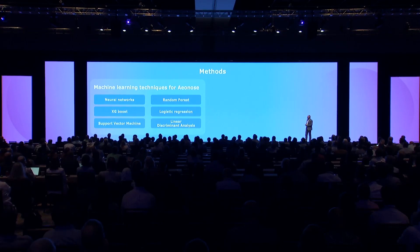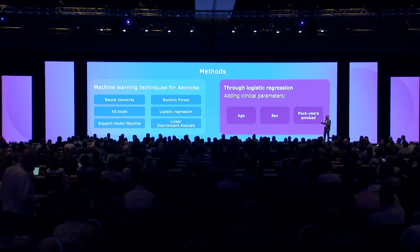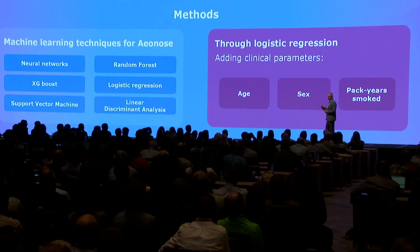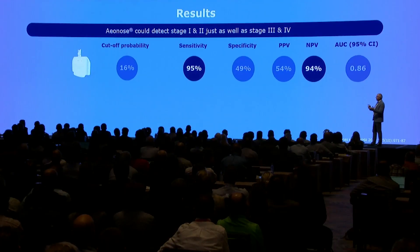We used various machine learning techniques. We also added some really simple parameters: age — because the older you get, the higher the probability you have cancer — sex, and pack-year smoking history. One pack year means you've smoked one pack of cigarettes per day for one year; 60 pack years means one pack a day for 60 years, which is quite a lot of people. We added these parameters to the results of the e-nose company.